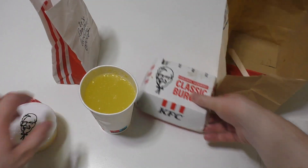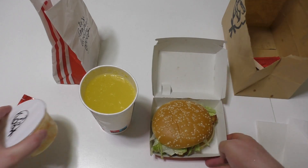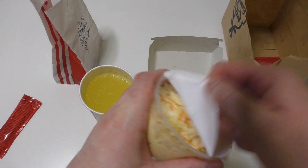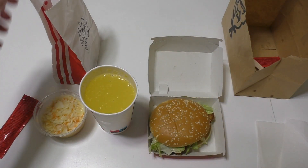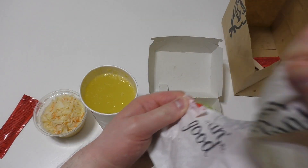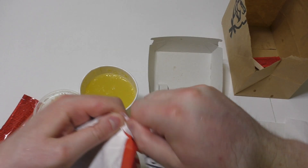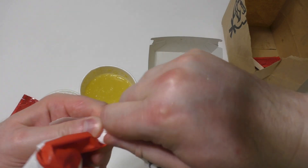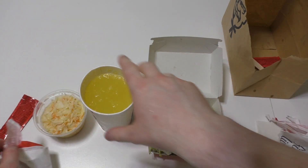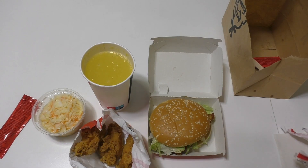Let's make a nice assembly here, take a photo, and then start eating everything. I have to say the menu of KFC in Germany does not change — it's the same stuff I checked out years ago.